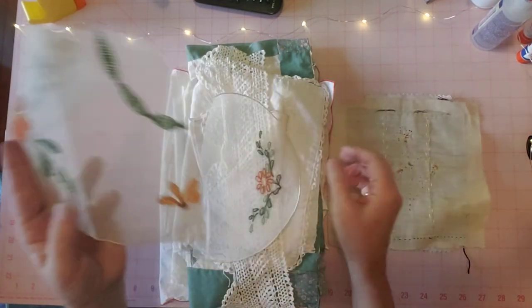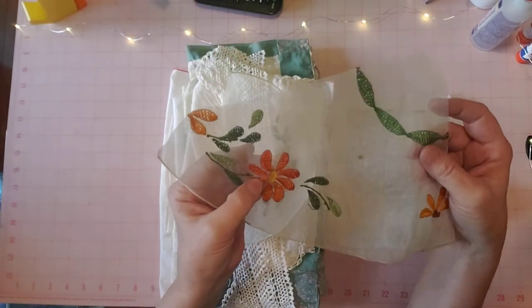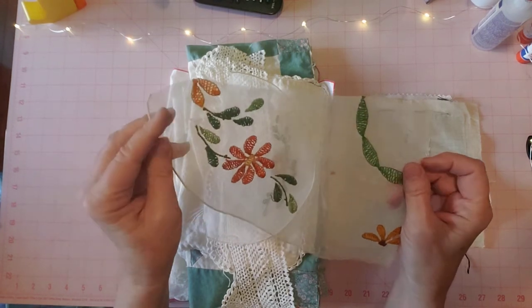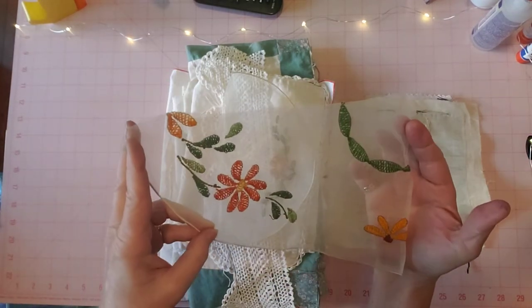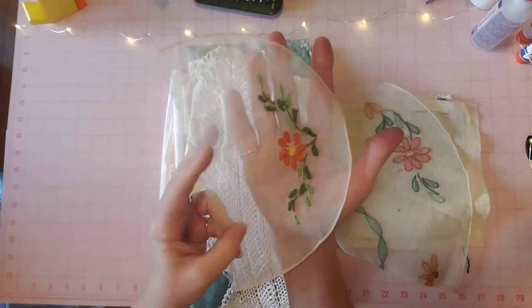Here are another couple of pieces that had this kind of embroidery — it's a sheer kind of fabric. I had used some of it in my journals. It was a big kind of dresser scarf type thing. So here's two pieces of that in this bundle.